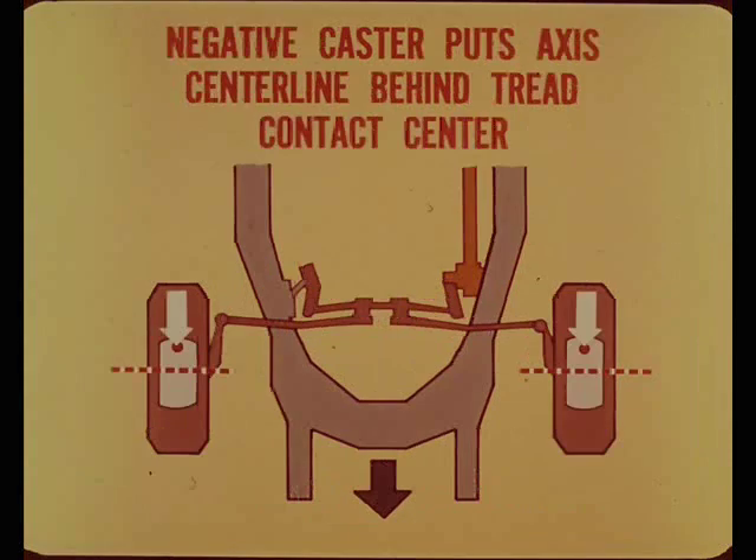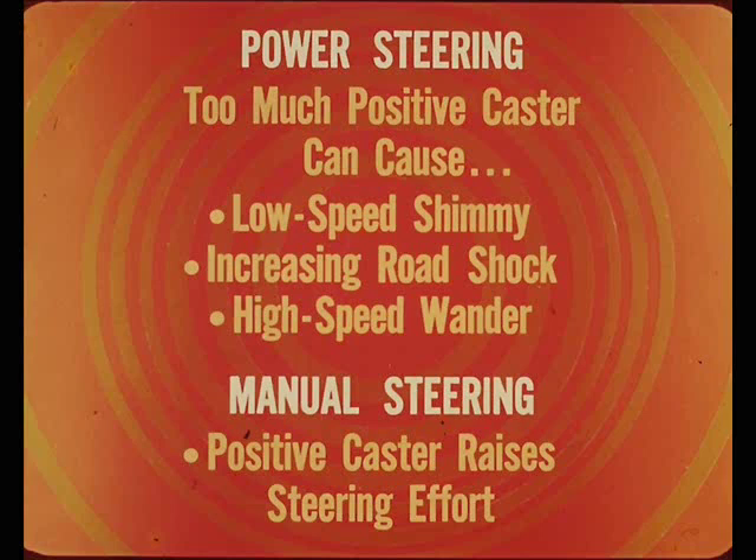Here's what happens. Negative caster puts the steering axis center line behind the tread contact area center. Here, the axis center trails the contact center, so the directional force developed by tire friction helps to change the wheel steering direction. Now, since caster action is amplified by tire rolling friction, incorrect caster can seriously affect roadability and handling.